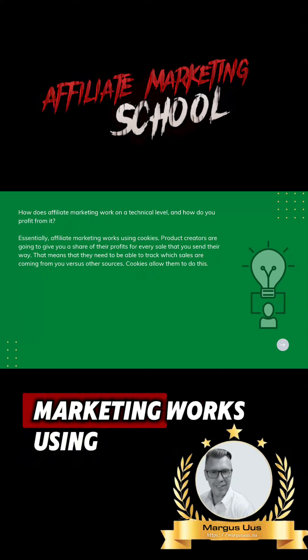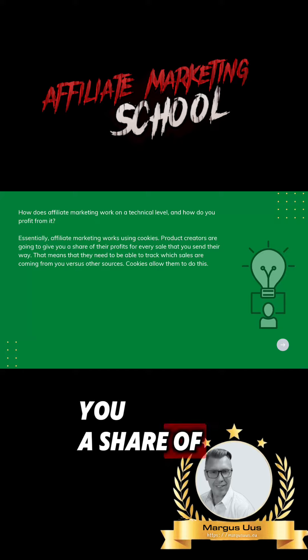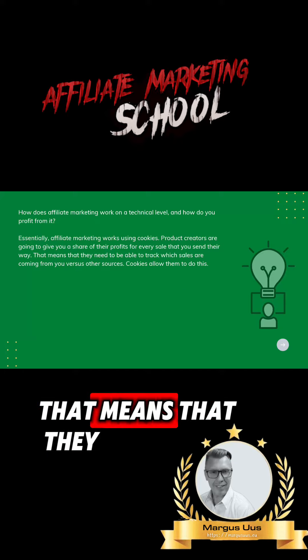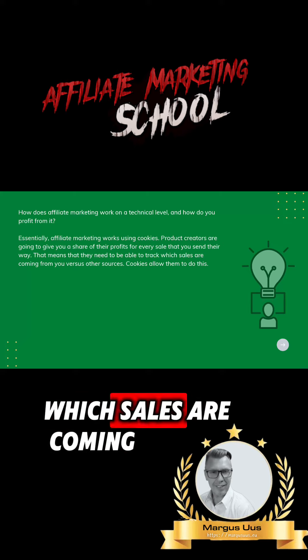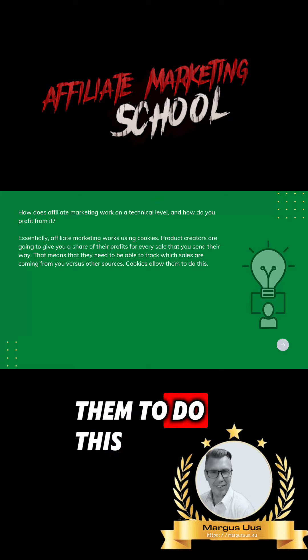Essentially, affiliate marketing works using cookies. Product creators are going to give you a share of their profits for every sale that you send their way. That means they need to be able to track which sales are coming from you versus other sources. Cookies allow them to do this.